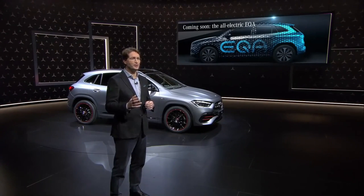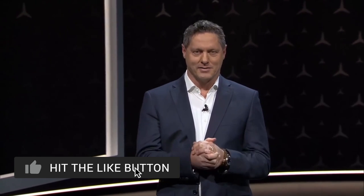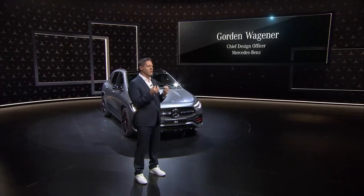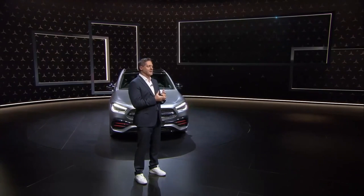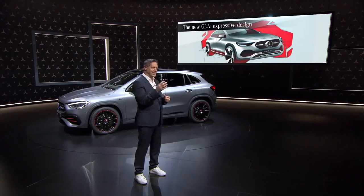We can't show too much of it today, but it's definitely a love child. And now, over to you, Gordon. Thank you, Ola. Ladies and gentlemen, we have a vision to make Mercedes-Benz the most loved luxury brand, and the new GLA is the next step towards this. As the perfect combination of a compact car and an SUV, it's a testament to modern luxury. Let's start with what's of course my favorite topic: design. The GLA features an iconic design that redefines its class again.